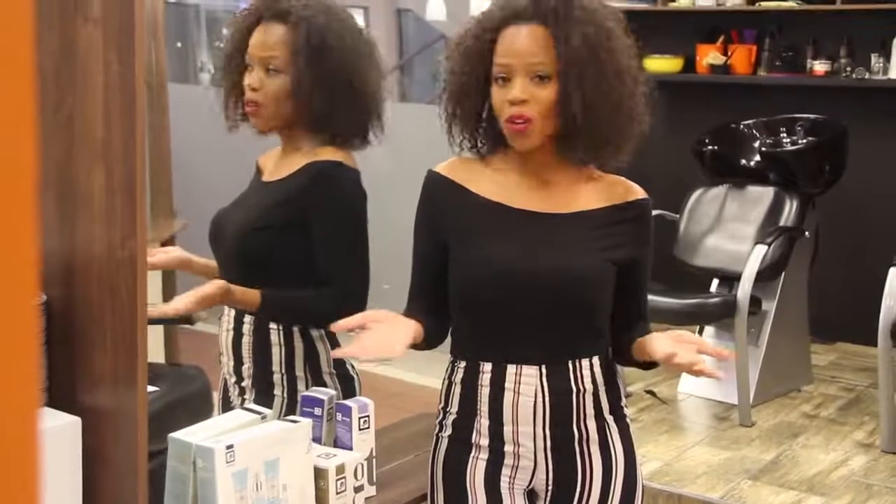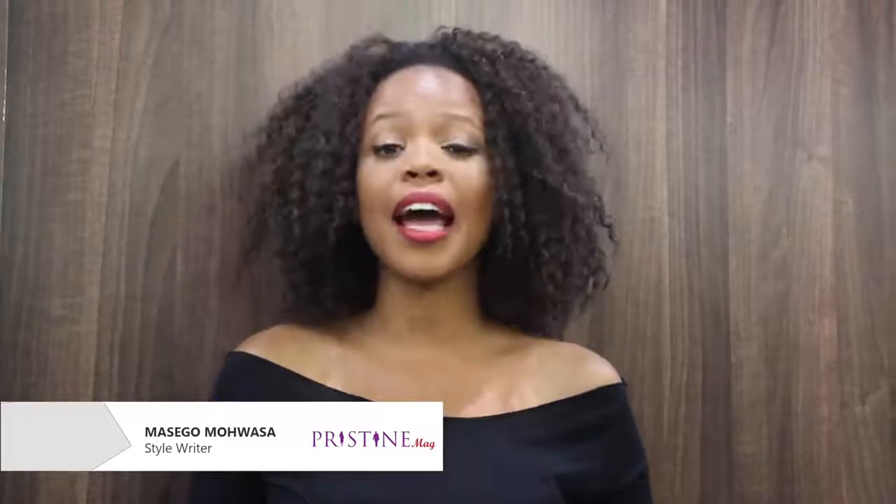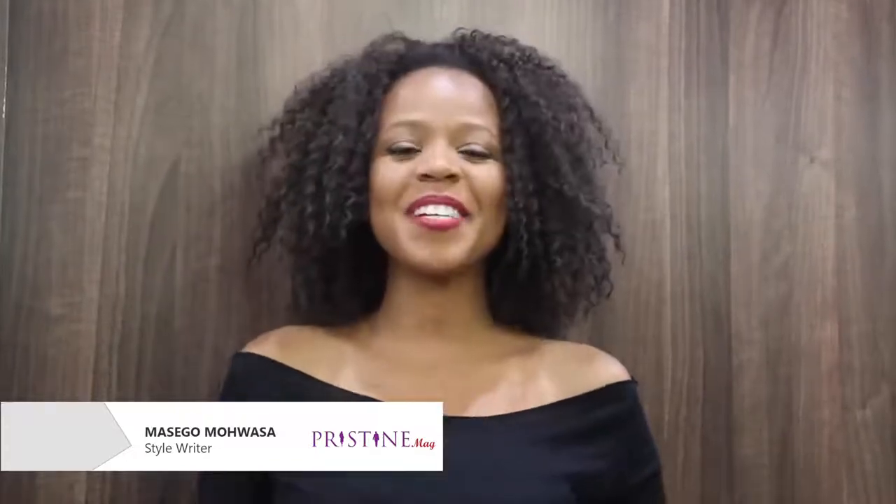I hope you enjoyed this month's product review. For more of your lifestyle fix, check out Pristine Online Magazine. From me and the team, it's goodbye.